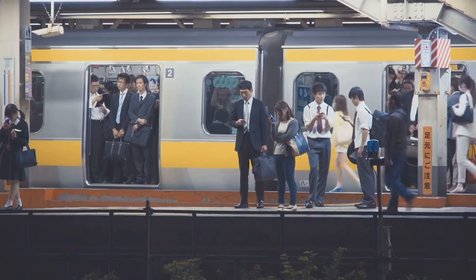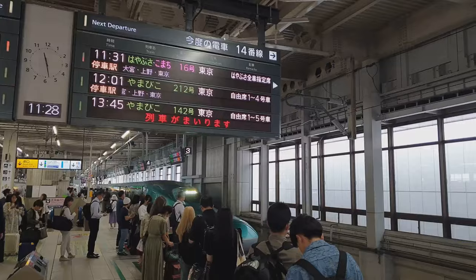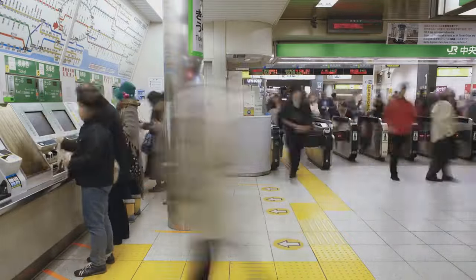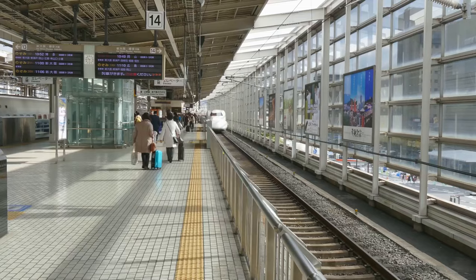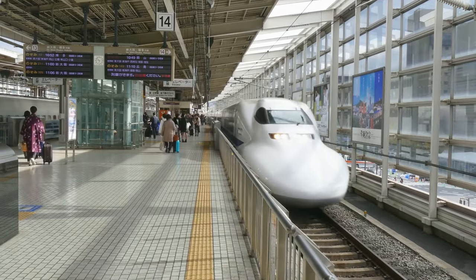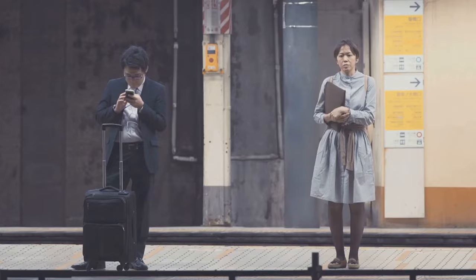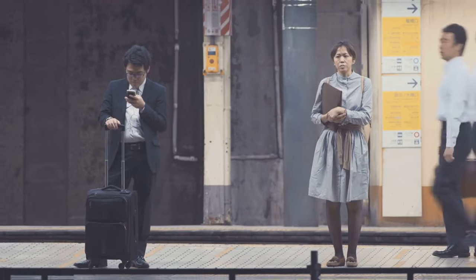If you're more of a spur-of-the-moment type, ticket machines are your best bet. They're user-friendly and available in multiple languages — just pick your destination and class, and you're good to go. And if you're craving that human touch, ticket counters are always ready to serve; just remember to bring your passport for identification. With a ticket in hand, you're all set to embark on your Shinkansen journey.